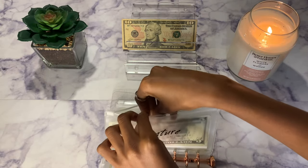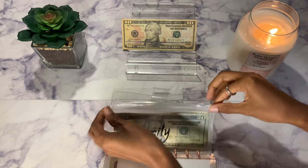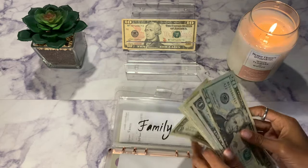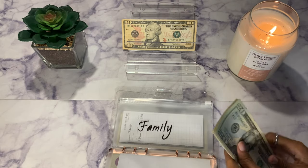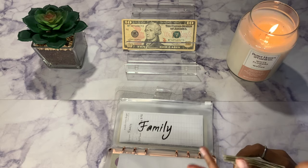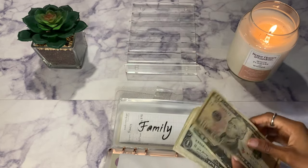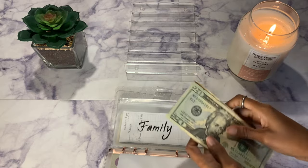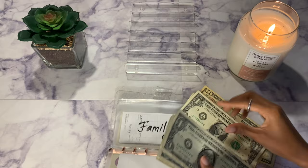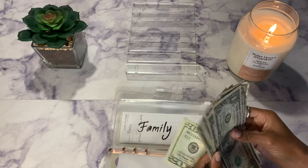Next up is family — this is a new envelope just for my family. I do live at home, so if they need anything or want anything I can just pull from here. Family will be getting $10 — just a $10 bill. Now family has $40 total.